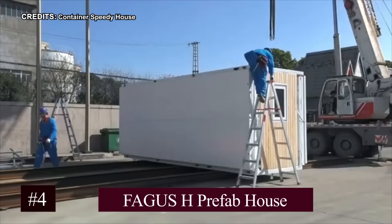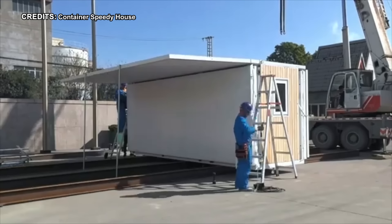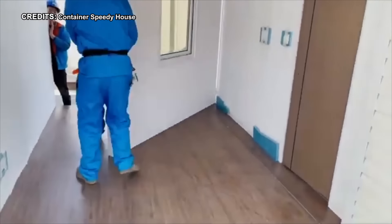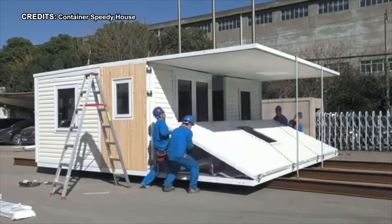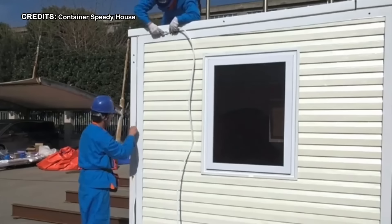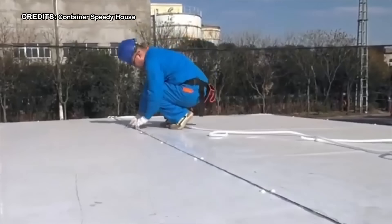Number 4: Fagus H Prefab House. Step inside the remarkable Fagus H Portable Tiny Home and you're immediately greeted by a sense of boundless space within its sleek, minimalist confines. Crafted for those who crave contemporary living without the fuss, this prefab marvel effortlessly marries convenience with style. Ease of assembly is a hallmark of the Fagus H experience — designed with the novice builder in mind, putting together this abode is a breeze. The expansive, seamless white interior captivates, inviting you to envision your unique touches within its modular layout. Crafted from lightweight plastic materials, it exudes an airy ambiance that whispers of modernity, though it may lack the cozy embrace of more traditional builds.